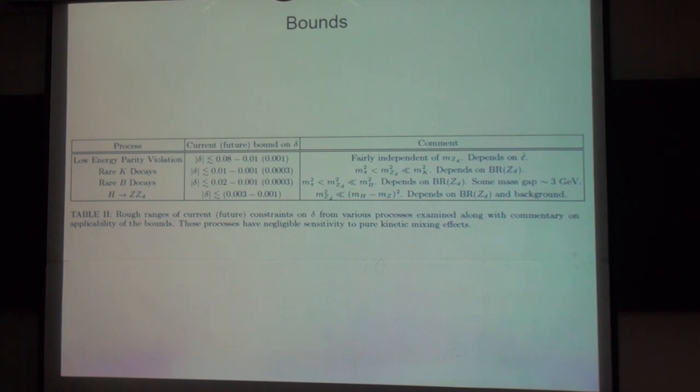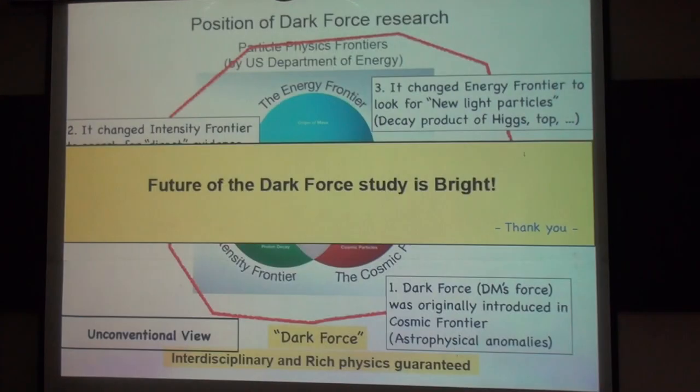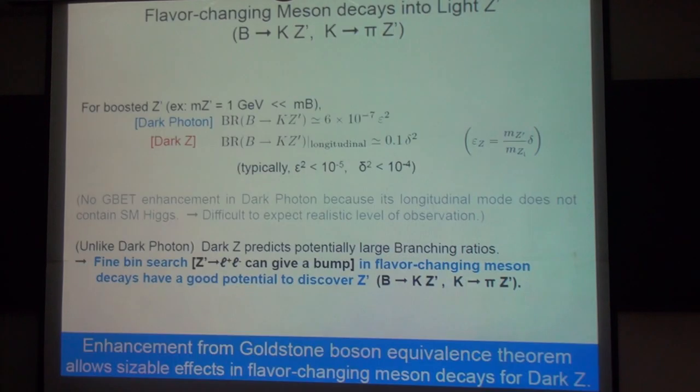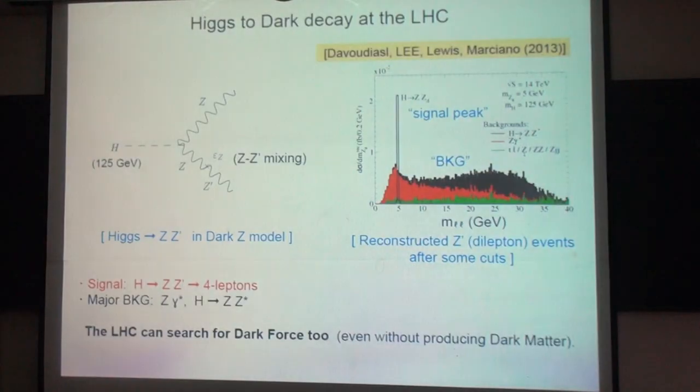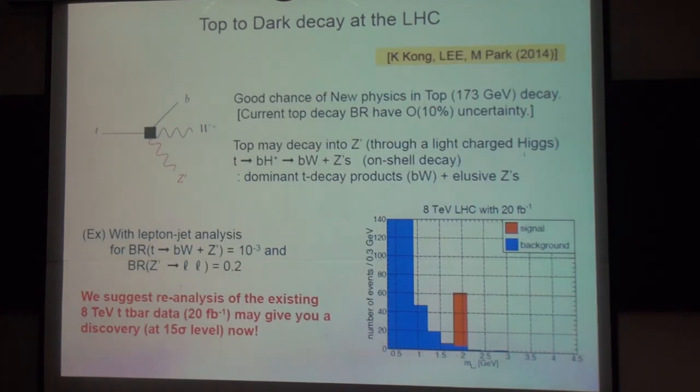How much data does this one need? In your spike plot, how much data does that correspond to? This is just an arbitrary unit, but it gives you a signal-to-background ratio of 1.5. So you're saying in run 2 this is possible.